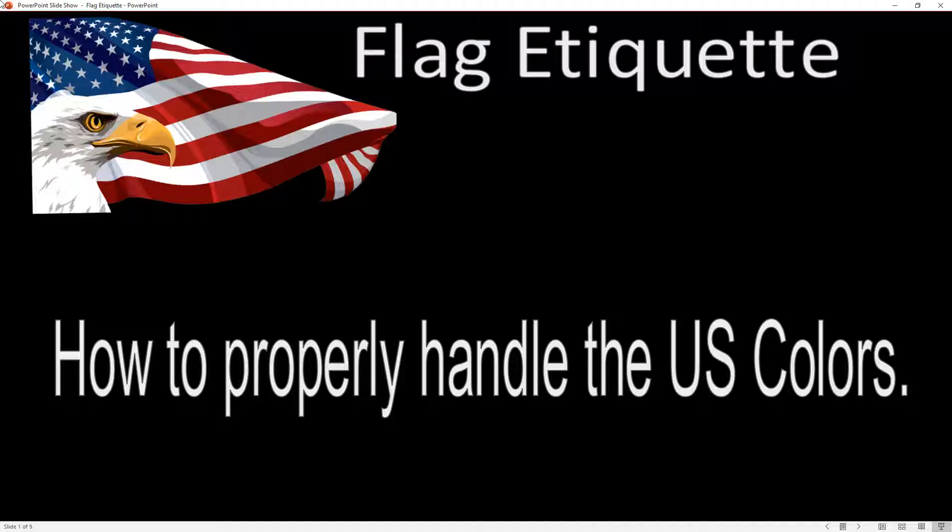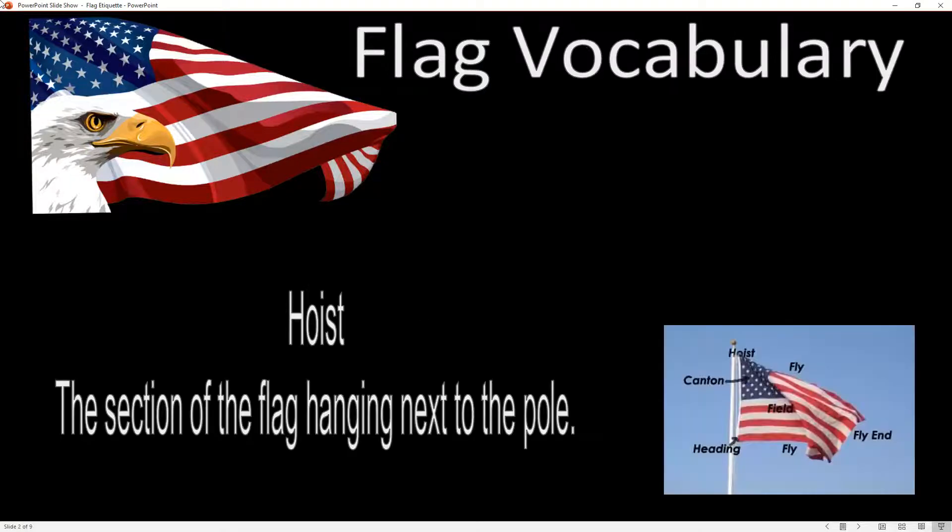These colors don't run. They salute the colors — they don't salute the flag. We need to talk about some vocabulary that you're going to need for the upcoming year when we handle the flag in class.